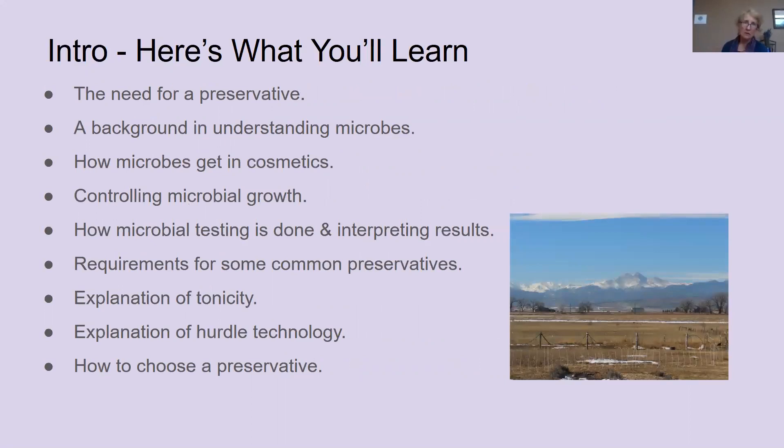In this presentation, these are the things that we'll go over: why do you need a preservative in your product, a background to understand microbes — being a basic scientist, I always find it's important to understand the background — how microbes actually get in your cosmetic products, how to control that microbial growth, how microbial testing is done and what the results look like, different preservative requirements, tonicity and what that has to do with preserving products, hurdle technology, and finally how to choose a preservative for your product.